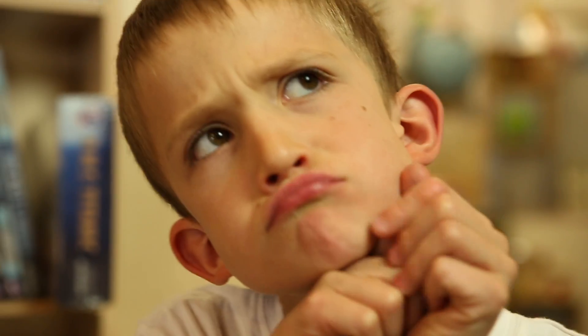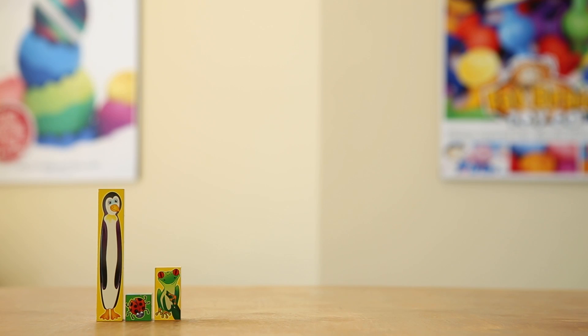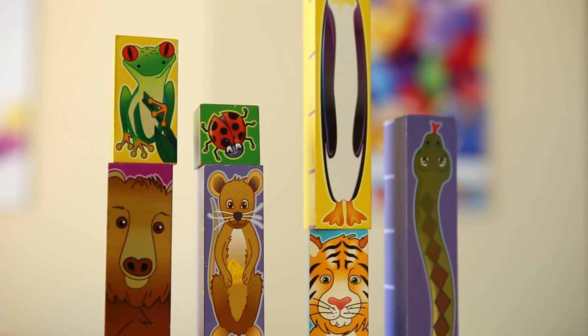Want a way to help with developing sequencing skills? Try lining each of the blocks from shortest to longest, or fine-tune their motor skills by standing them side by side or stacking neatly on top of one another. The possibilities are endless.